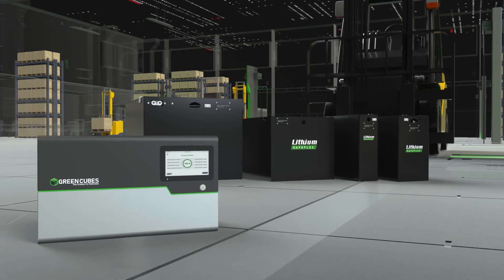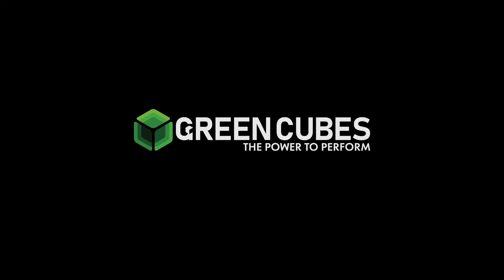Ensuring your business operates like clockwork, giving you the power to perform.